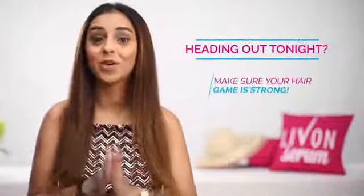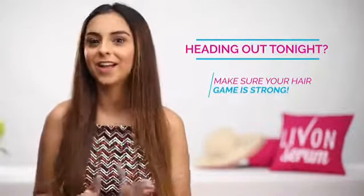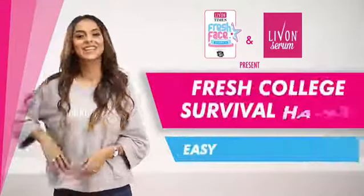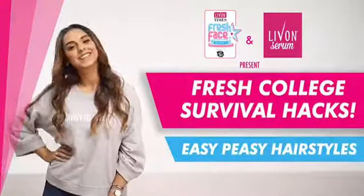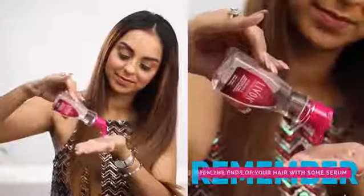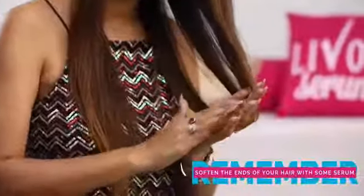I'm going to show you guys a couple of ideas on what you can do with your hair on a fun night out. All of us own a straightener — go ahead and straighten your hair out. But don't forget to apply a little extra serum towards the ends of your hair to give it a nice soft look.